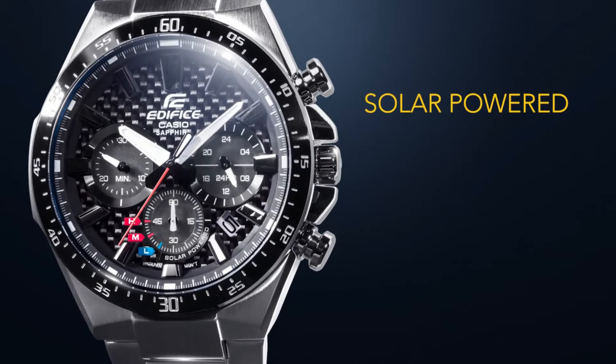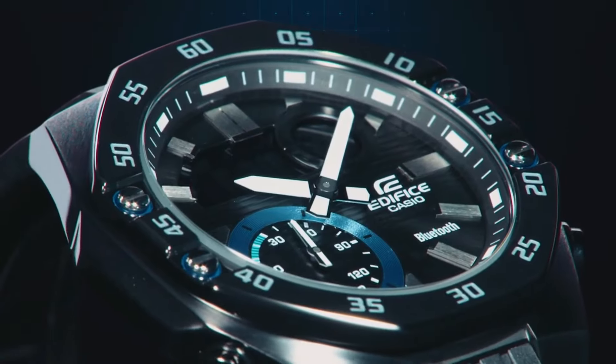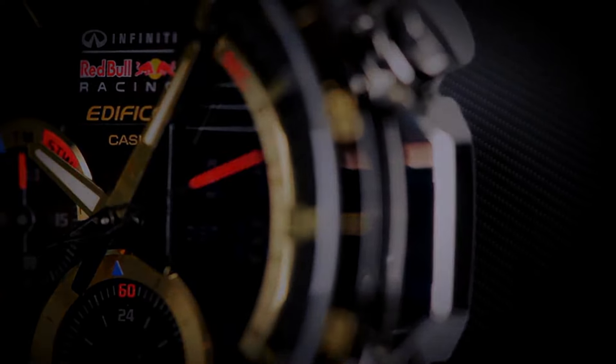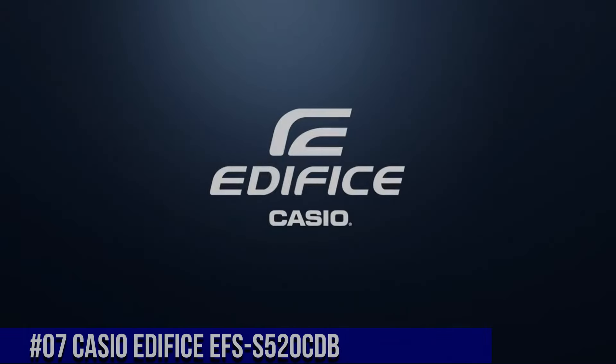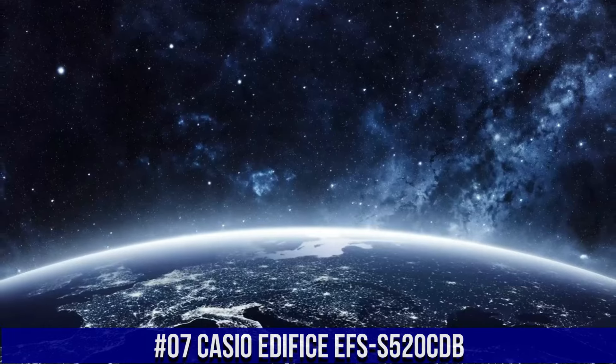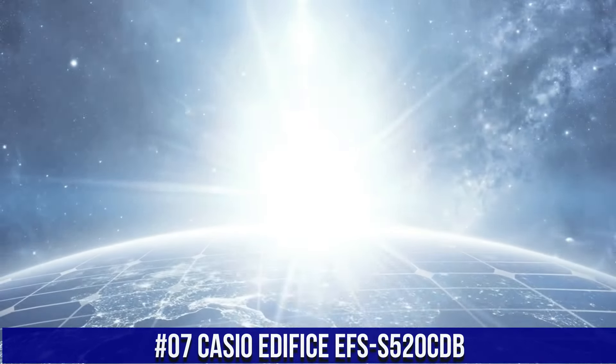If you are looking for the best new Casio Edifice watches based on specifications, you are in the right place. All the watches buying links were given in the video description. Number 7: Casio Edifice EFS-S520CDB. The watch itself is fantastic.